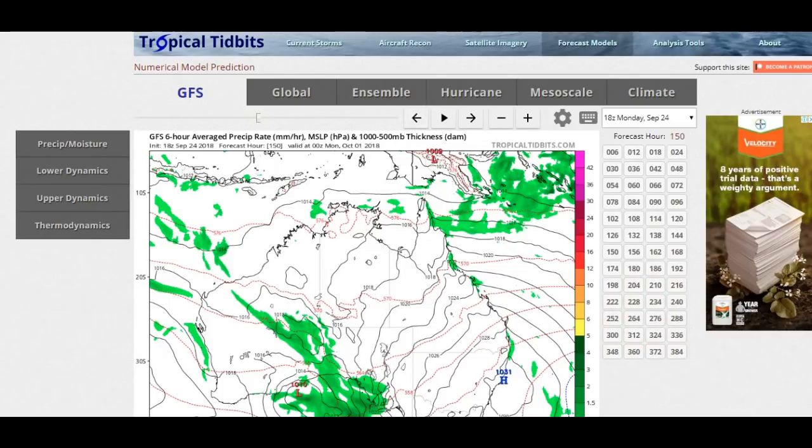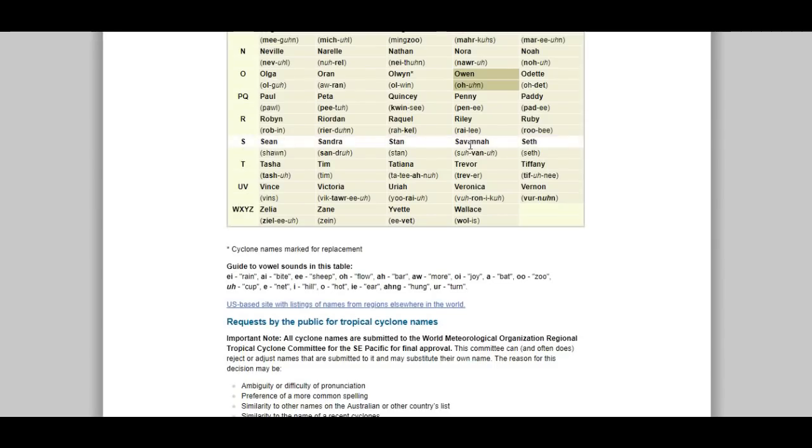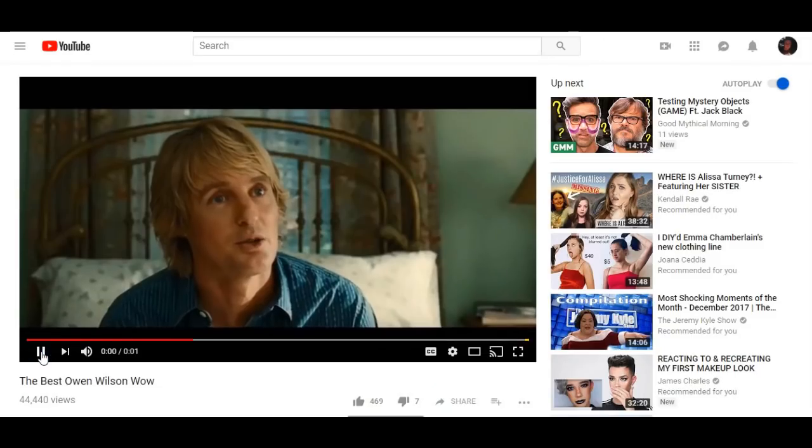So that's really all there is to say, apart from the next cyclone name, which should be Cyclone Owen. Wow — wow, sorry, I had to do that twice, just had to.